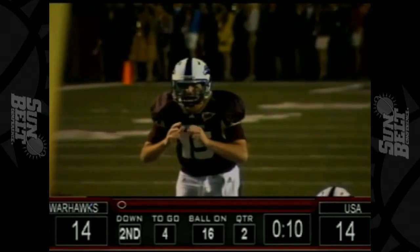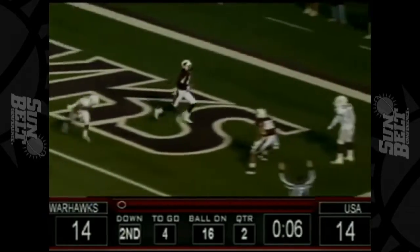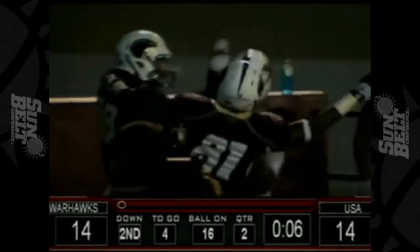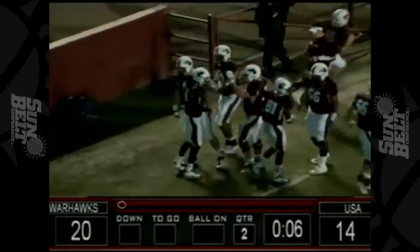Only 10 seconds showing on the board as Browning awaits the snap. Gets the football and backs to throw, looking, looking, now throwing down around the end zone. Touchdown! Brent Leonard — his third touchdown of the game. And the Warhawks have taken the lead with six seconds remaining in the first half.